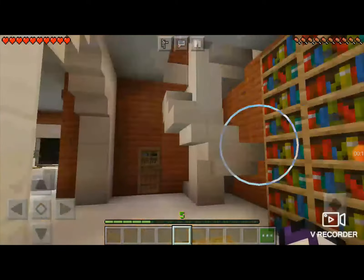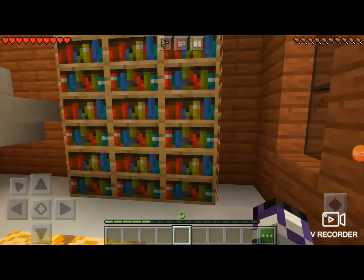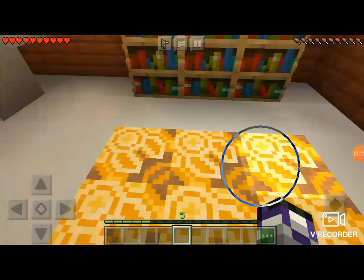In the house, the first thing you see is the steps going up and the door to the backyard, and a shelf of books.